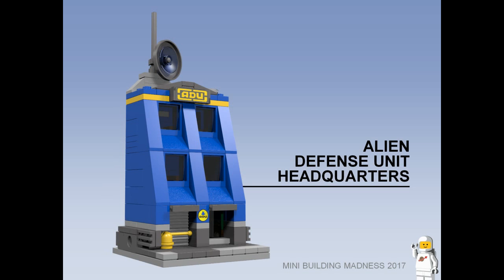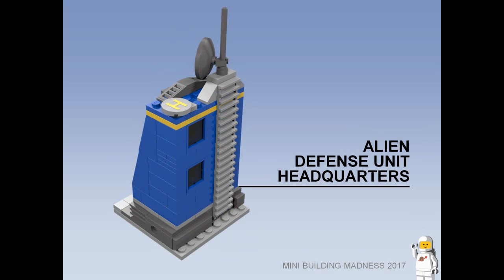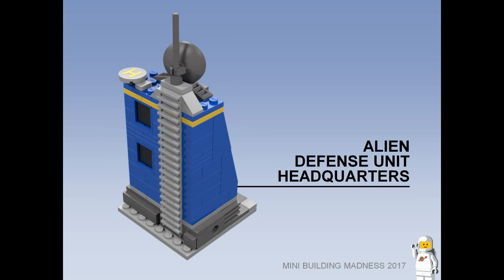Alien Defense Unit Headquarters. Styled to fit in with the aesthetic of the Lego Alien Conquest sets, the building is a 7-wide construction featuring a garage and a lobby on the ground floor and two levels of furnished offices above. The roof has a communications array and a helipad so that defences can be assembled quickly to fight off the invading aliens.